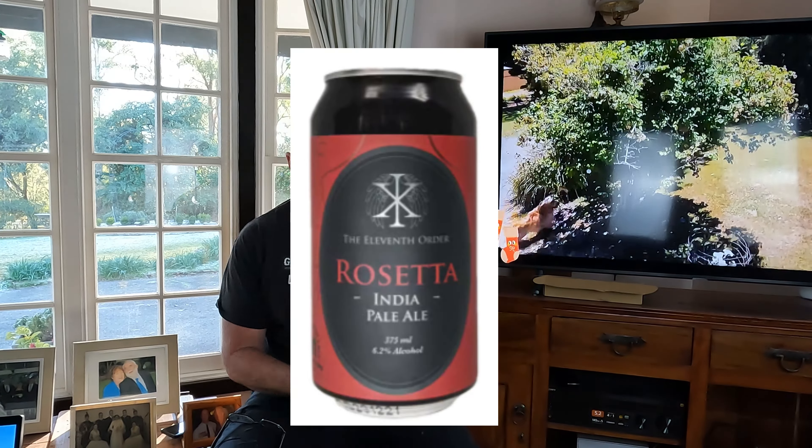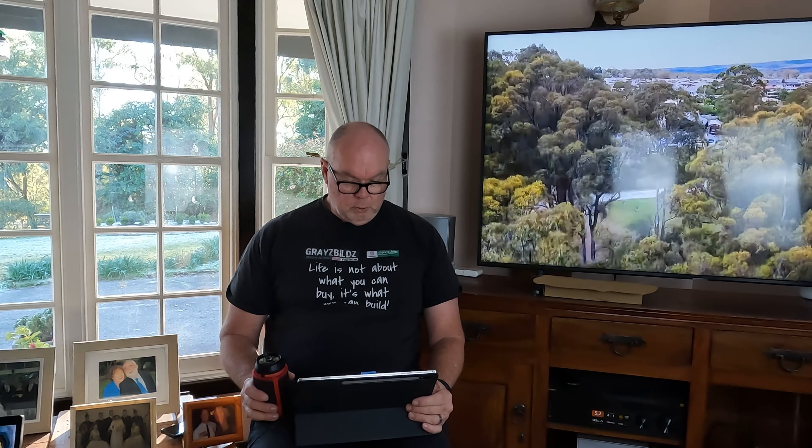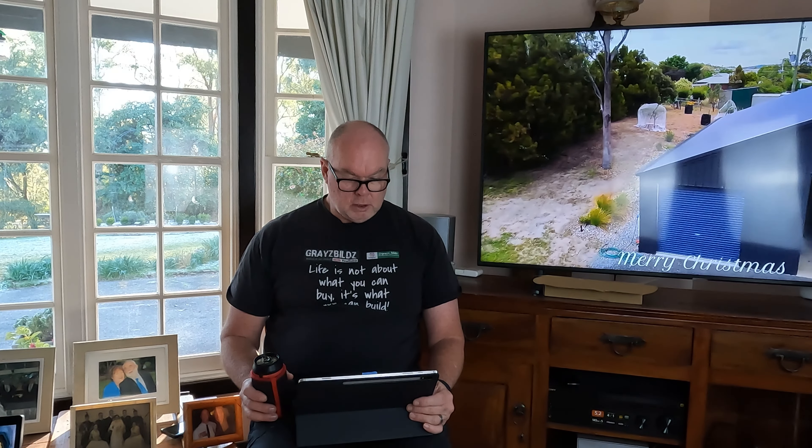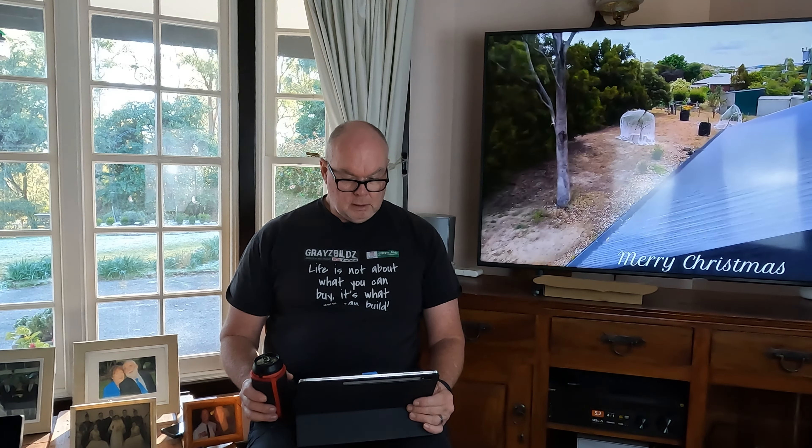This week we have a beer from the 11th Order and it's called the Rosetta Pale Ale. The Rosetta Pale Ale is a Tassie beer, and it is a silky smooth and well-rounded Indian Pale Ale. The balanced beer has notes of apricots, stone fruit, rose and chestnuts with a malt palate. That's 1.8 standard drinks in a 375ml can, which gives it a 6.2% alcohol volume.